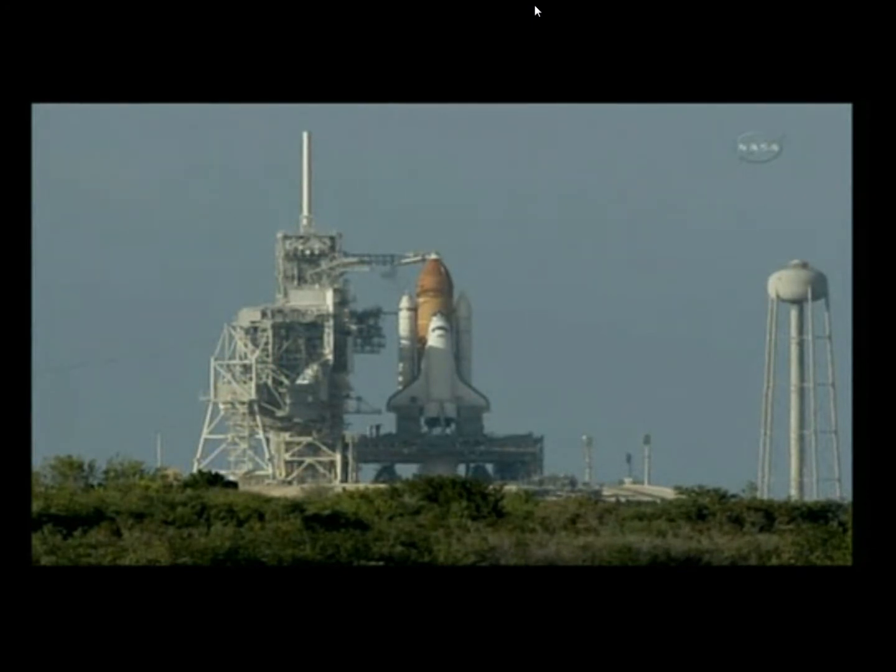T-minus 4 minutes, 41 seconds and counting. All systems are go and weather is green. Flight, direct to STD. Flight, NTD.